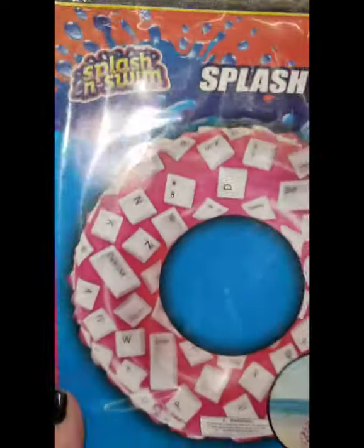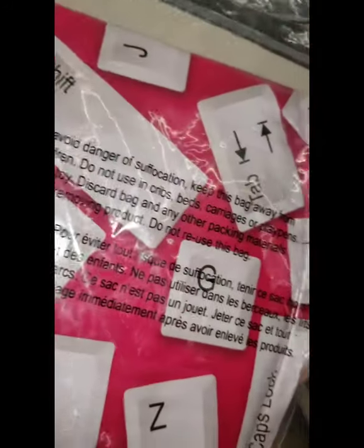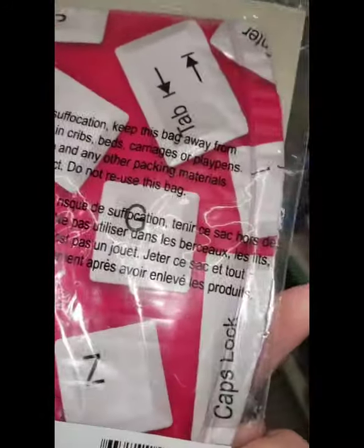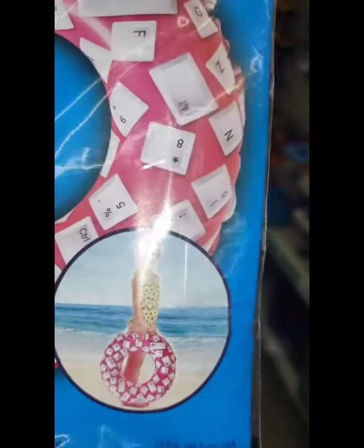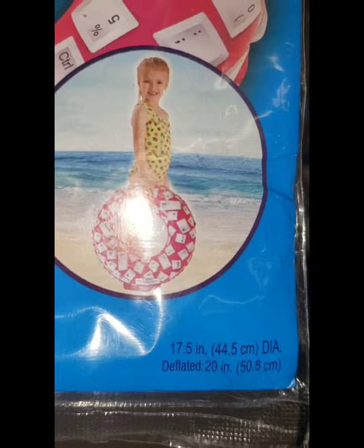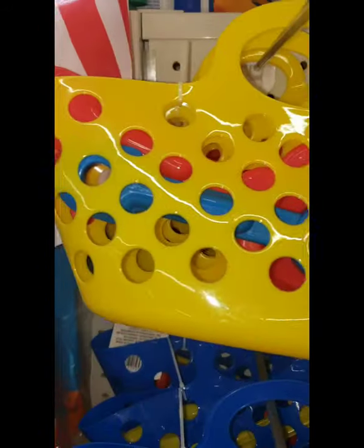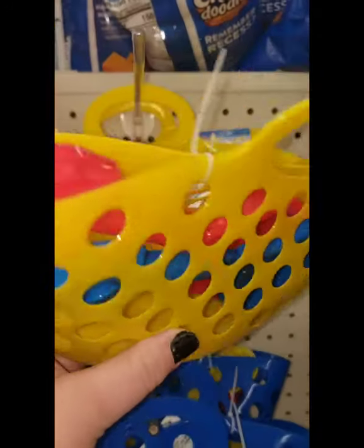I'm seeing this super cute Splash and Swim swim ring and it is pink — it's so cute because it has letters from a computer keyboard all over it. How cute is that! It's 17 inches wide. I'm also seeing the Dollar Tree's sand toys — they come in a little basket and you just get a shovel and a rake inside.